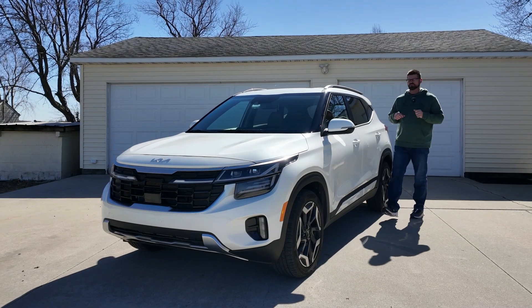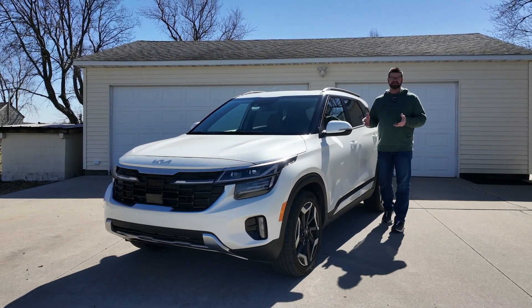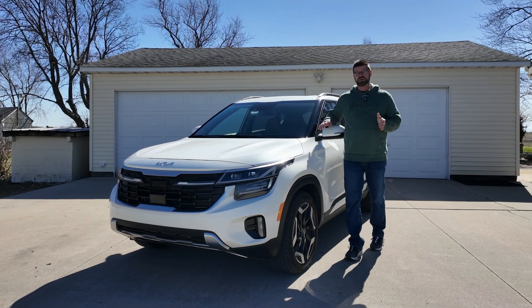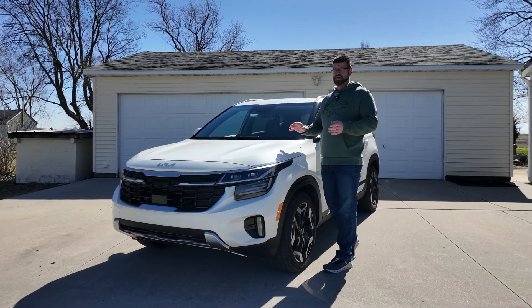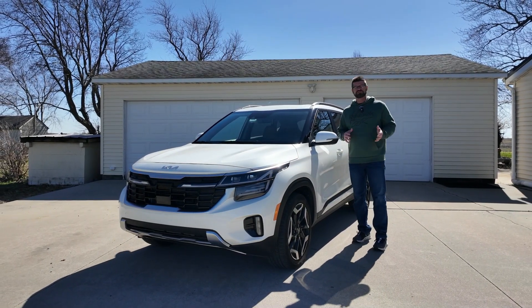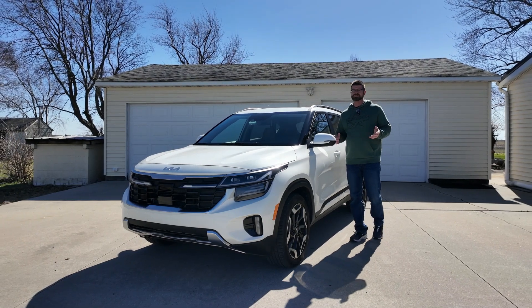The Seltos has been known for being one of the best Kias for off-roading, and now with this 2024 refresh, it's one of the best-looking small SUVs competing with the Chevy Trailblazer and the Nissan Kicks. Let's talk about the refresh done to this exterior.